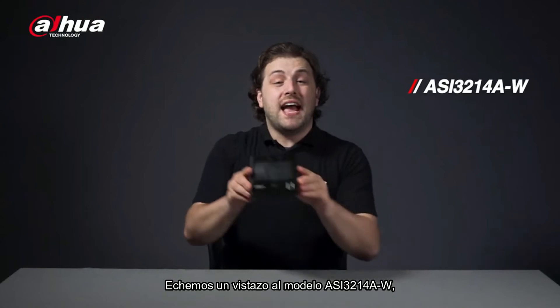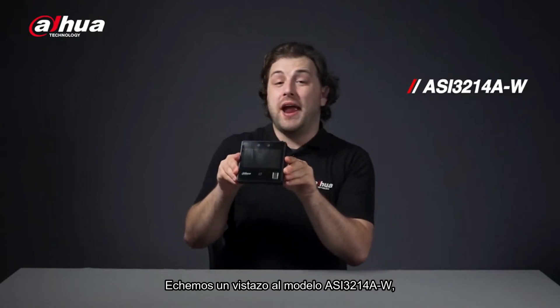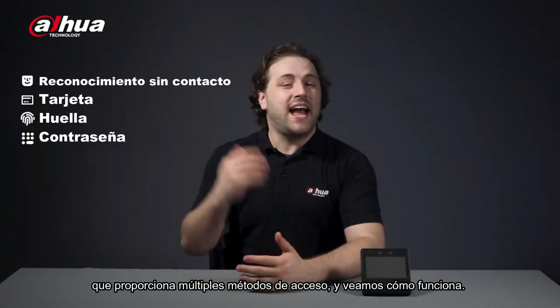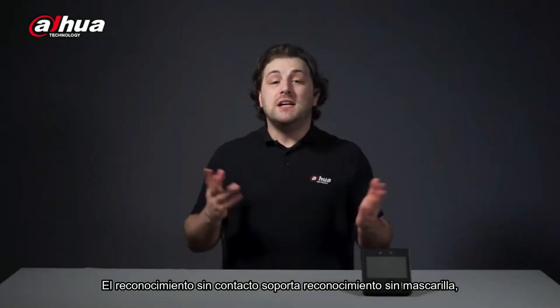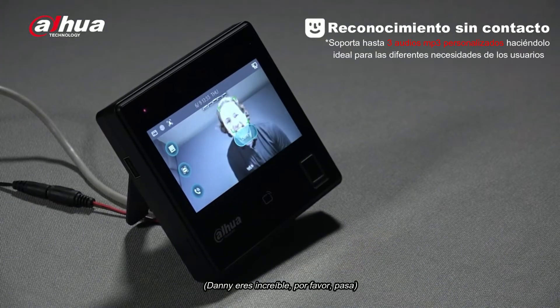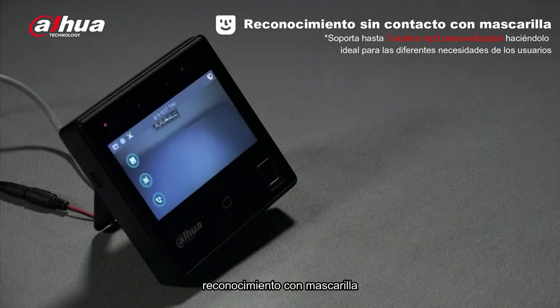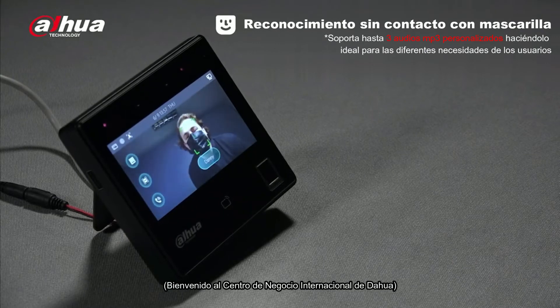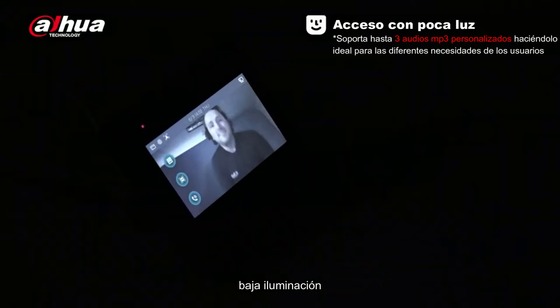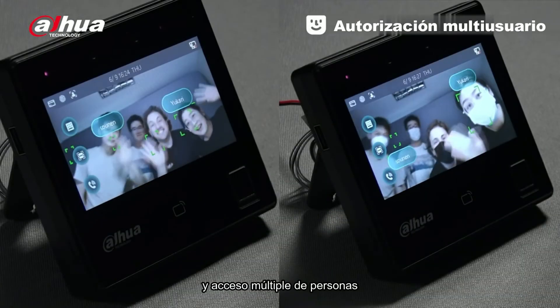Let's take a look at the ASI-3214AW model, which provides multiple access methods. Contactless recognition supports unobstructed recognition — even masked — and works in low light conditions, as well as supporting multiple user access.